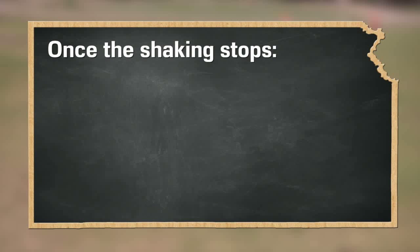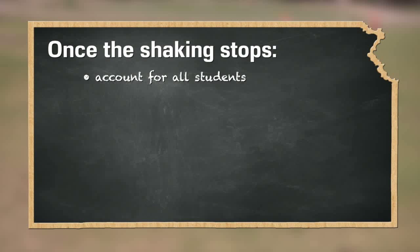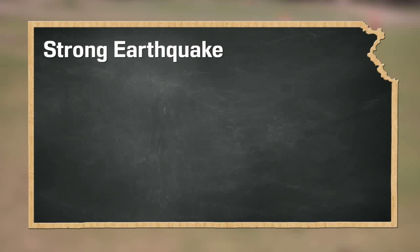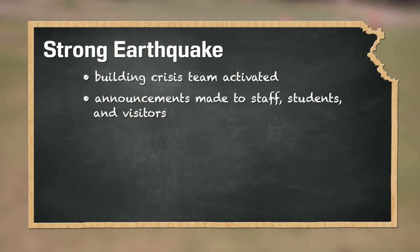Once the shaking stops, staff should account for all students, check for injuries, and immediately report any missing, extra, or injured students. In the event of a strong earthquake in the Wichita area, each school will activate the building crisis team and make announcements to staff, students, and visitors.